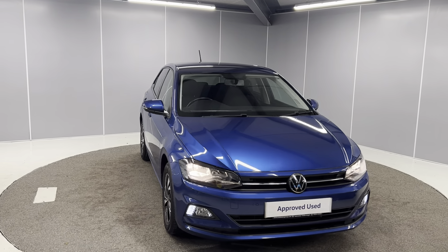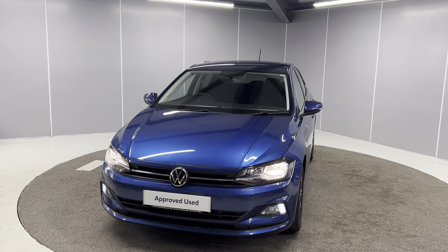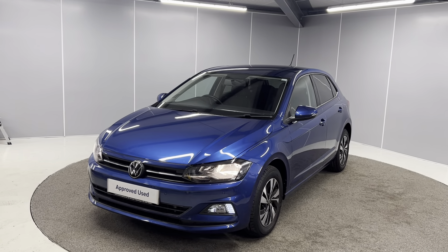And that's just a quick walk around video of this lovely 2021 Volkswagen Polo Match. If you would like any more info, feel free to give us a call on the number below, or you can message us on our Facebook page Lancaster Volkswagen — one of our sales team will be more than happy to provide you with any more info that you might need. Thank you very much, bye for now.